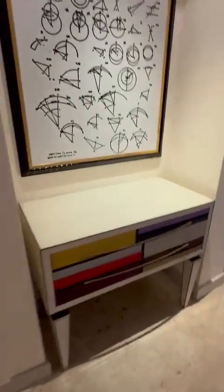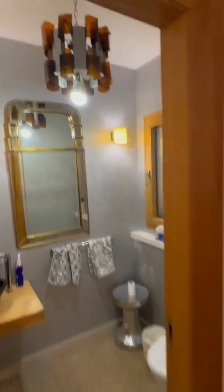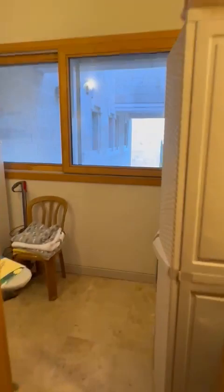Now we'll see the rest of the bedrooms. Over here we've got a powder room for guests. And here is the laundry room — we've got a sink, window, and a washer-dryer.